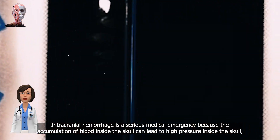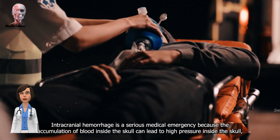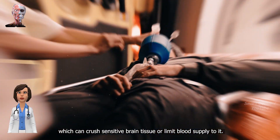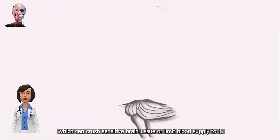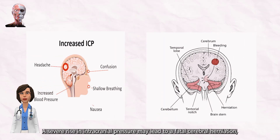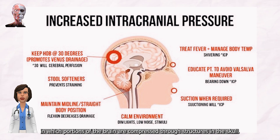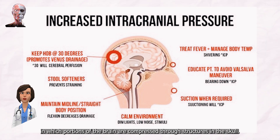Intracranial hemorrhage is a serious medical emergency because the accumulation of blood inside the skull can lead to high pressure inside the skull, which can crush sensitive brain tissue or limit blood supply to it. A severe rise in intracranial pressure may lead to a fatal cerebral herniation, in which portions of the brain are compressed through structures in the skull.